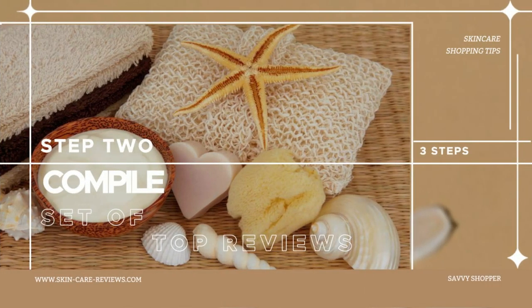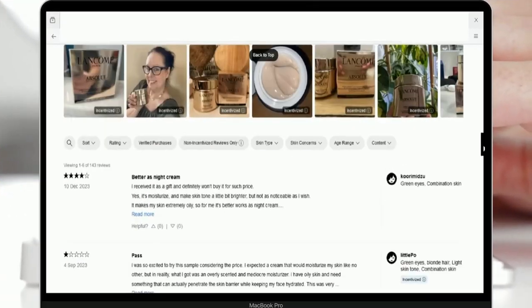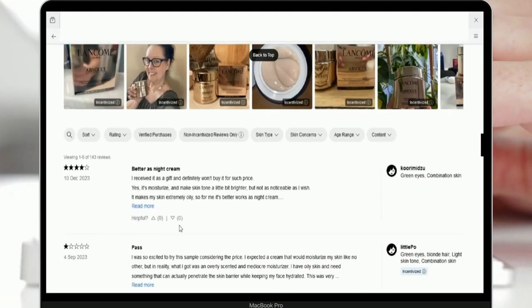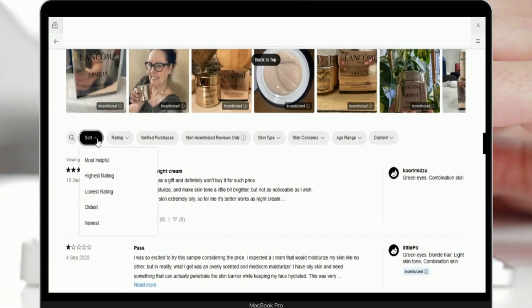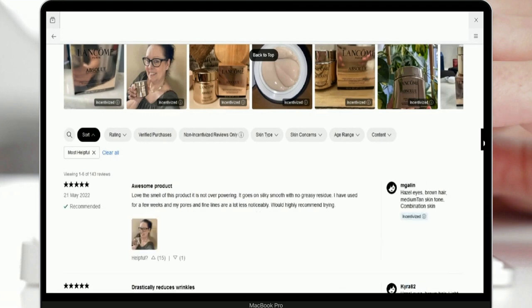Step 2 – Compile a Set of Top Reviews. Utilize the Most Helpful sorting option, as mentioned previously, to arrange the product reviews. This process will present the reviews to us page by page, with six reviews displayed on each page.